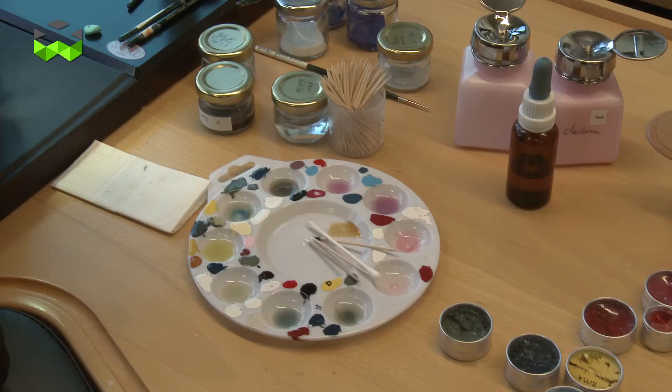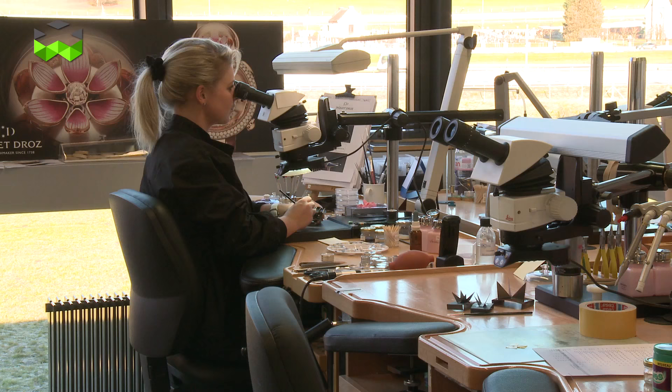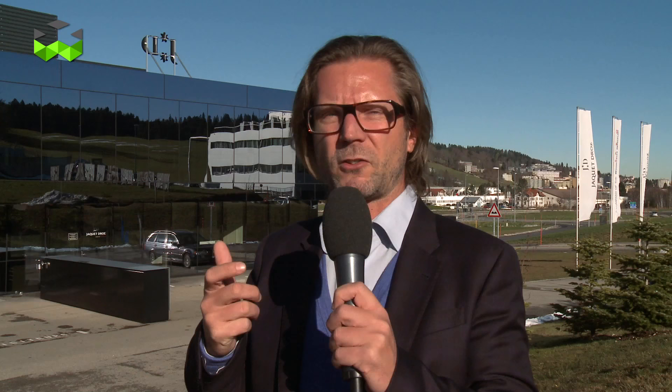Something very interesting and rather clever that Jaquet Droz has put in place is that for a new owner, not only will he obviously receive the watch, but he will also be able to participate in a special experience by coming here to La Chaux-de-Fonds, visiting the factory, and meeting the different artisans. I think that just gives a bit more substance to the entire process of buying a watch.